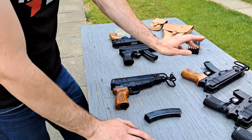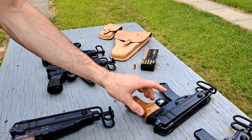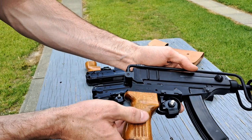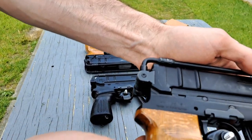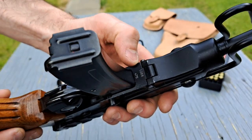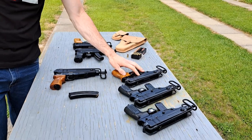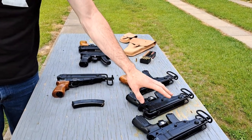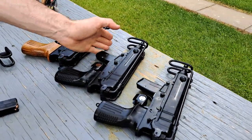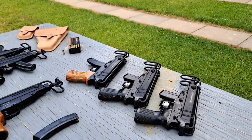Here we have something special. These are M84A scorpions made in Yugoslavia — in fact these ones were made in the year 1988. We have three of them. Serial numbers 475, 477, and 478 — so yes, these are consecutive serial numbers. We're missing one in the center, but someday we'll find her and bring her home. We'll have a consecutive set of four.